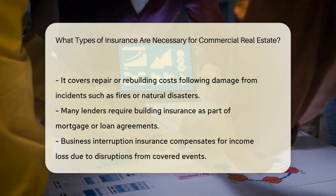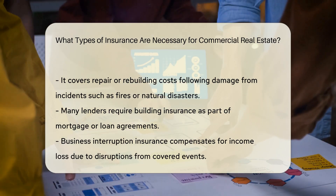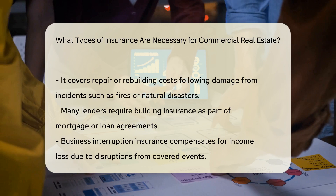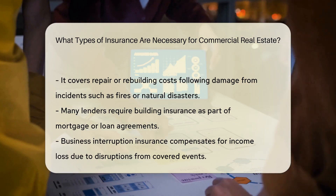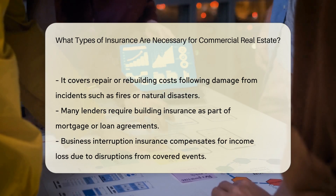This type of insurance covers the loss of income due to business disruptions caused by covered events such as fires, storms, or other disasters. It ensures that the business can continue to operate by providing financial support during the recovery period.